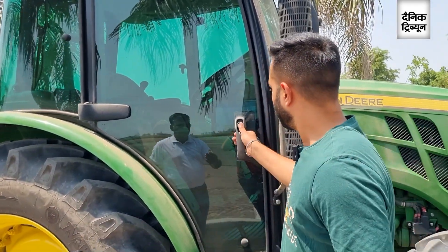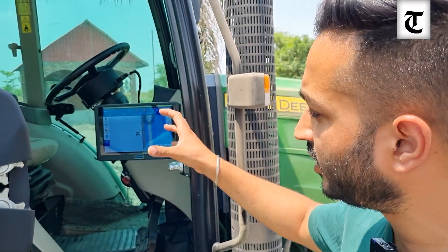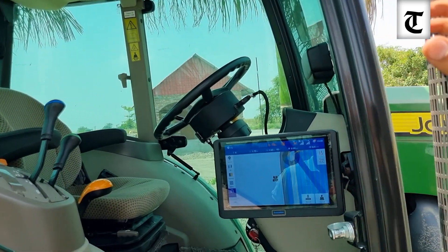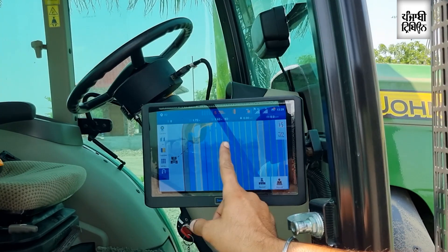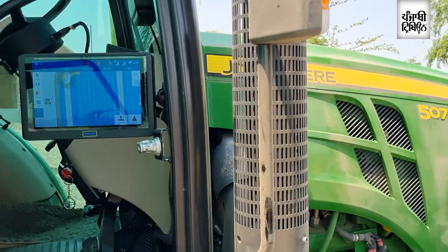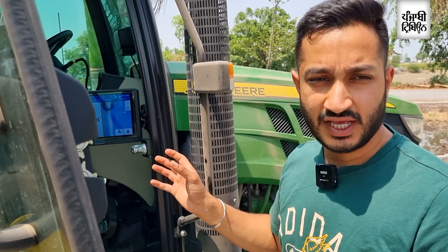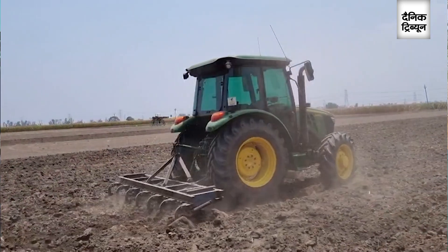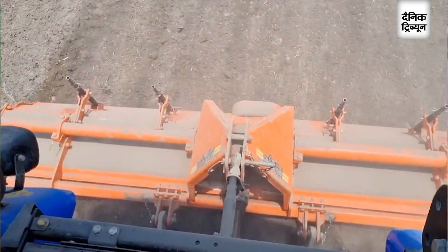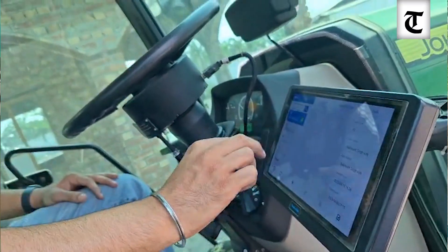Can you explain to our viewers how it works? It's a three-unit system. There is one motor, one iPad, and one GNSS satellite on top of the tractor. The GNSS gives the command to the system, and there is a sensor on the steering which gives the command to the motor. The motor controls the steering and maintains an accuracy of 0.01 centimeters, which helps in reducing labor cost, improving productivity, and reducing diesel consumption, as it doesn't overlap in the field and only works within the width of the implement.